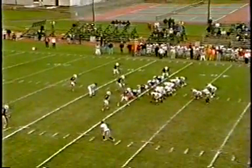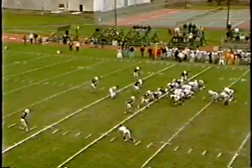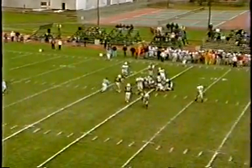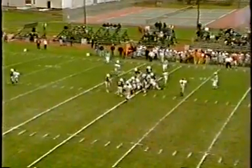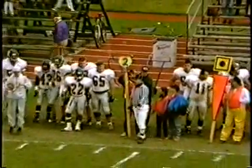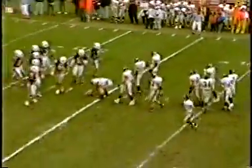Guthrie now under center, wishbone formation once again. Bobby Foote, the one receiver here to the near side of the field. Handoff goes up the middle again to Bauer. Bauer's going to pick up about three on the play before he's dragged down the middle of the field. The coaching staff is just trying to keep the ball out of Linfield's hands here at the end of the drive.